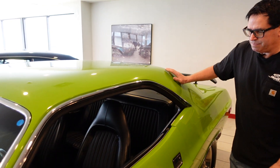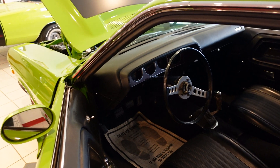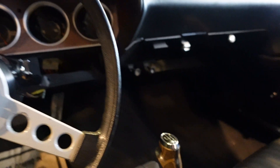Inside, you've got to love it — the pistol grip four-speed manual transmission. Got the rally gauge cluster, bucket seats, and a nice clean dash pad. Just a great example of the E-body Mopar.